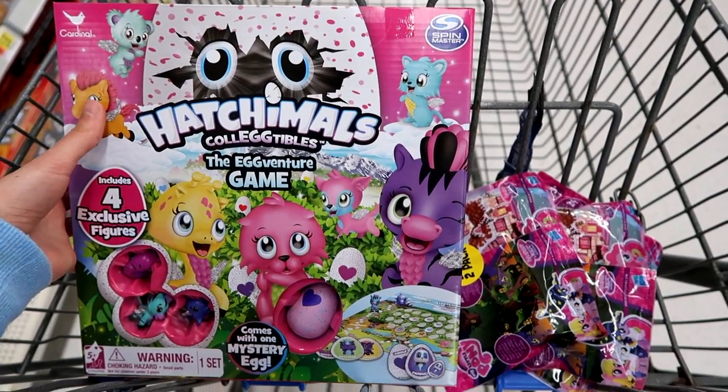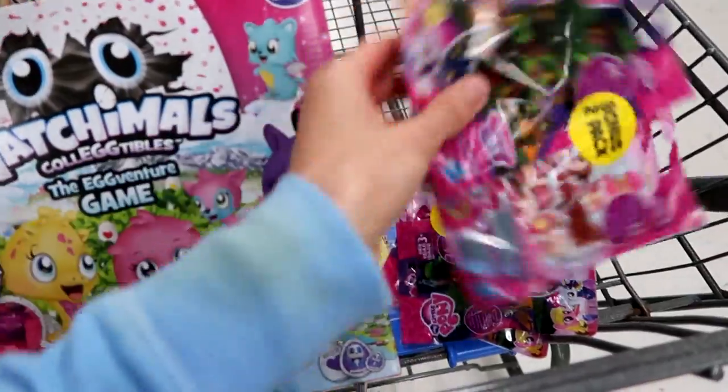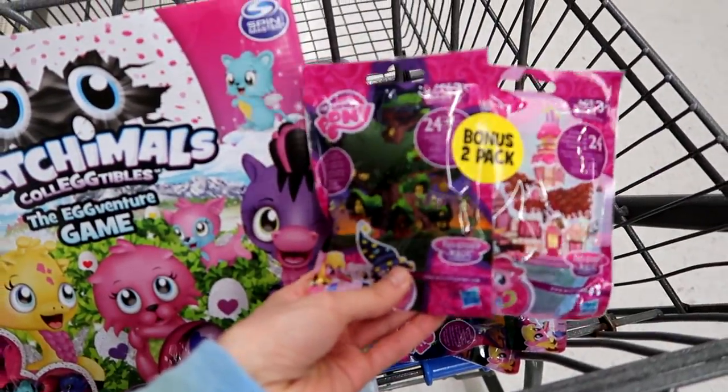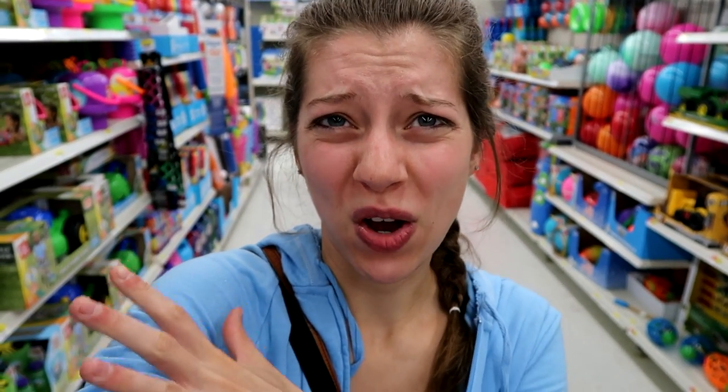This is what I'm getting here today at Walmart — I'm going to get the Hatchimals game, plus three of these My Little Pony blind packs that I found. That's going to be it for Walmart. I didn't show a bunch of things because they were still working on that section, but hopefully next week it'll be fully stocked.